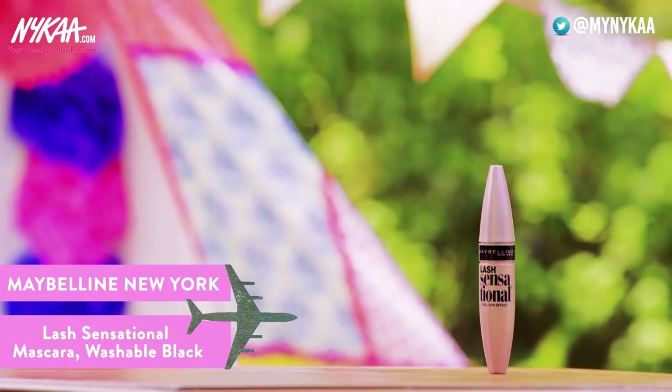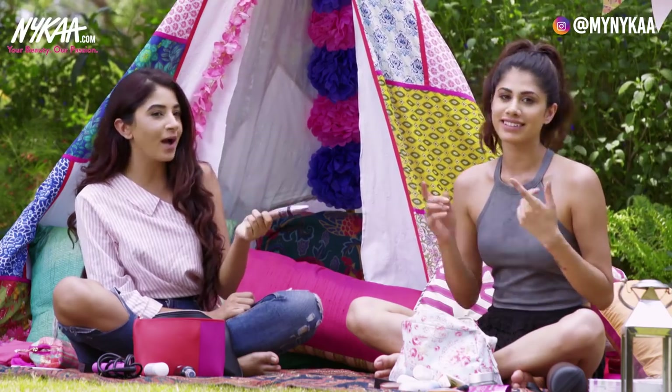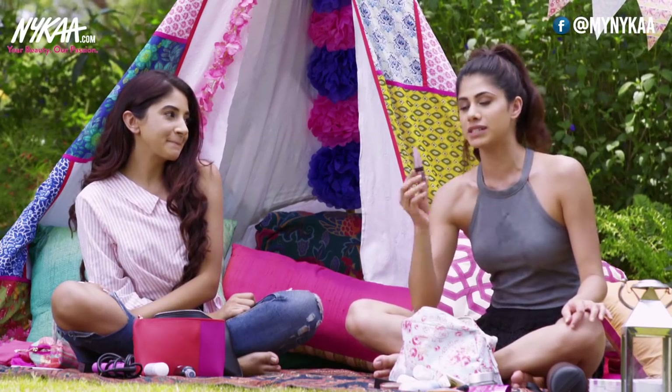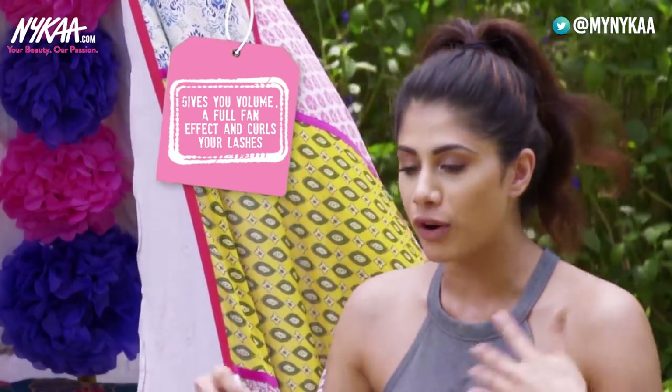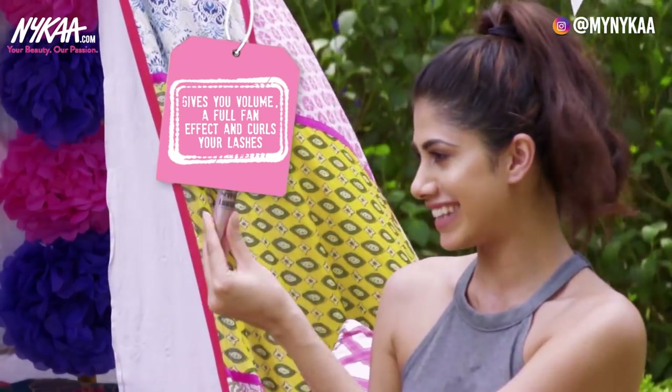This is the Maybelline Lash Sensational Mascara. I was using this a year ago and I don't know why I stopped — this is so good. I think this is my most favourite mascara from Maybelline. It gives you the full fan effect, it gives you volume, and it literally curls your lashes. I love the packaging too — it's so cute.